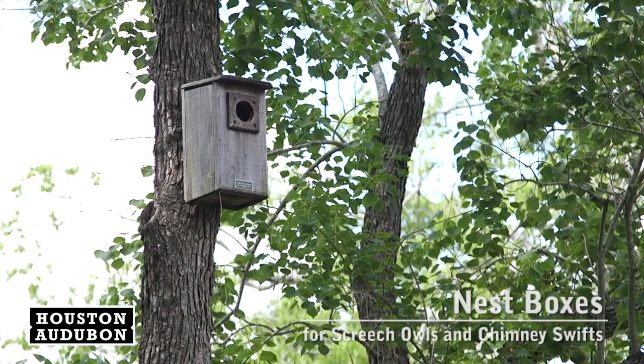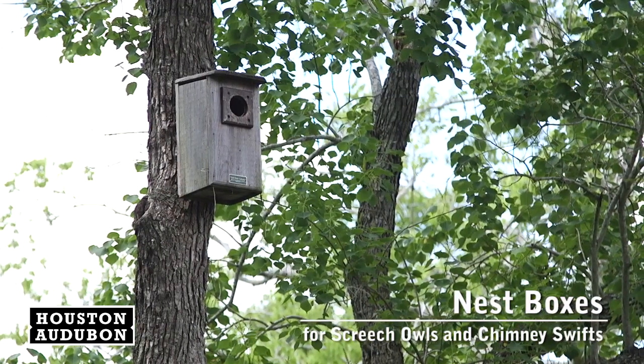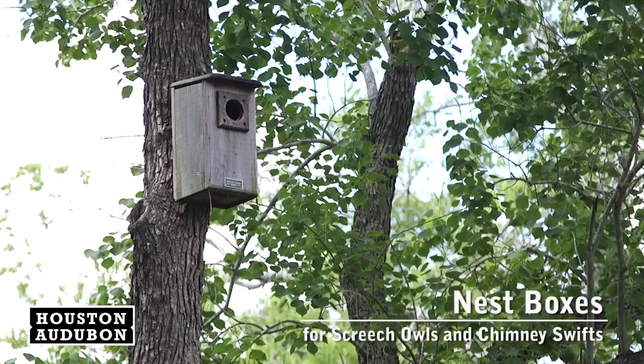Something people can do to be bird friendly is to add nest boxes. One nest box we really recommend is an eastern screech owl box. Imagine at dusk you're sitting back having your wine after dinner and you can watch these screech owls coming and going as they're feeding their young in the box.